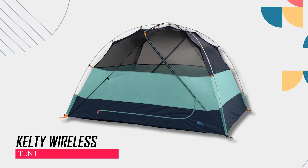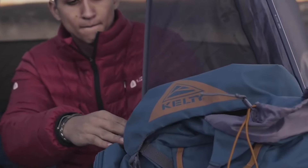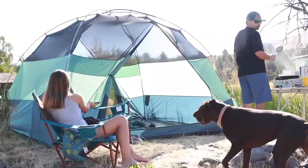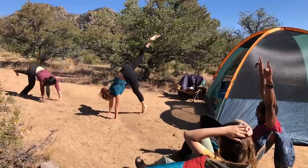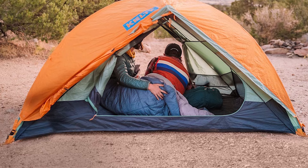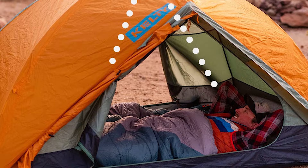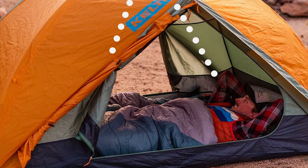The Kelty Wireless tent — proudly made in the USA — offers a freestanding design with a two-vestibule setup, ensuring ample storage space for all your gear. With dimensions measuring 118 by 86 inches and a peak height of 76 inches, this tent provides a spacious interior.